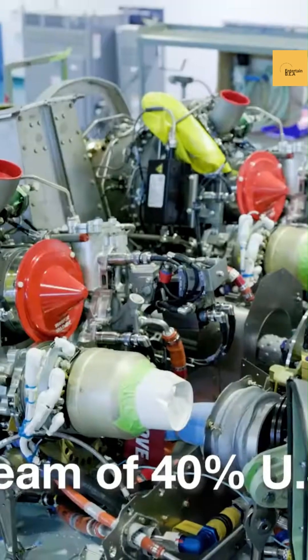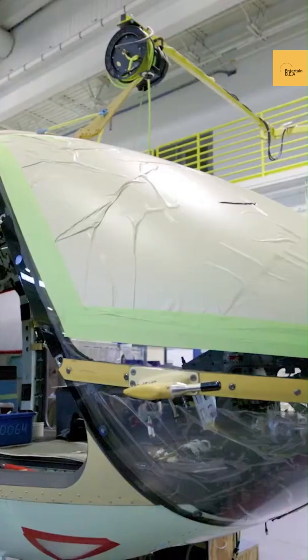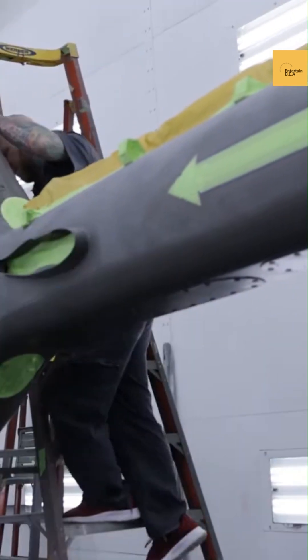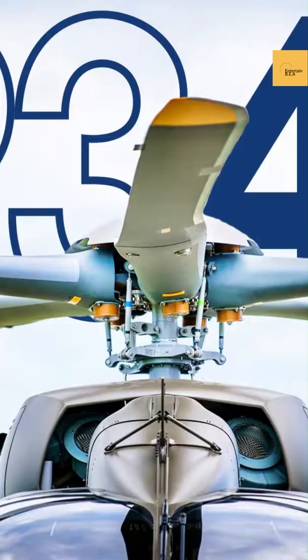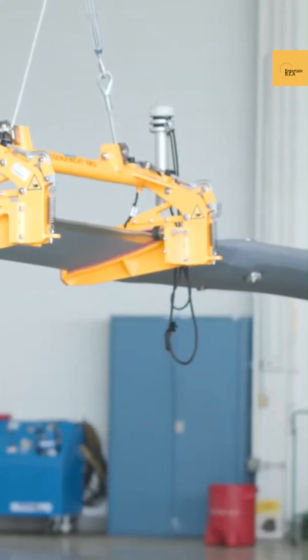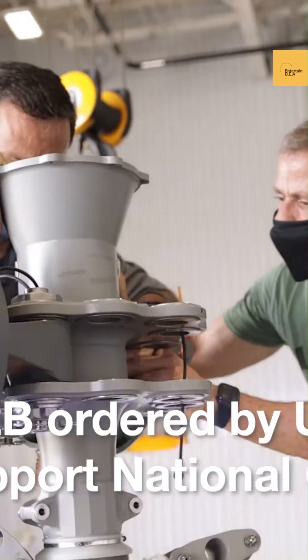The UH-72 Lakota drone isn't just any drone — it's a game-changer in aerial logistics. This innovative machine, derived from the U.S. Army's UH-72B Lakota helicopter, is now stepping into the spotlight as an unmanned logistics connector. Its adaptation for autonomous use brings a new level of efficiency and capability to military operations.